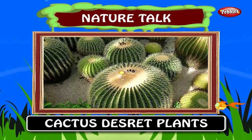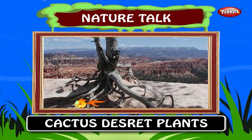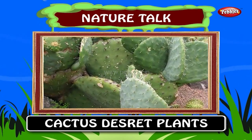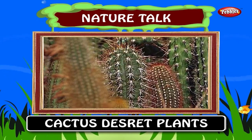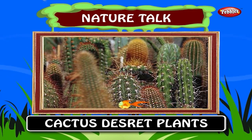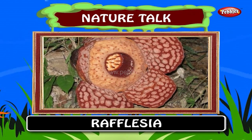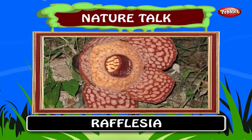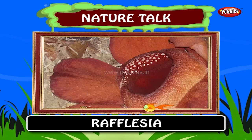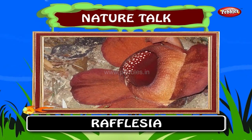Cactus. Desert plants generally have long roots which reach deep underground where they find water. Some of them store water in their fleshy leaves and thick stems. A cactus is a member of the spine plant family Cactaceae. Rafflesia. The largest flower grows in southeast Asia and smells like rotting meat. Rafflesia is a genus of parasitic flowering plants containing approximately 27 species, all found in southeastern Asia.